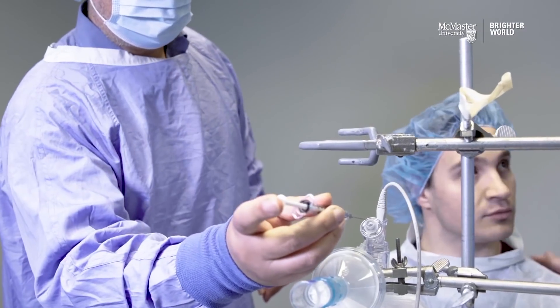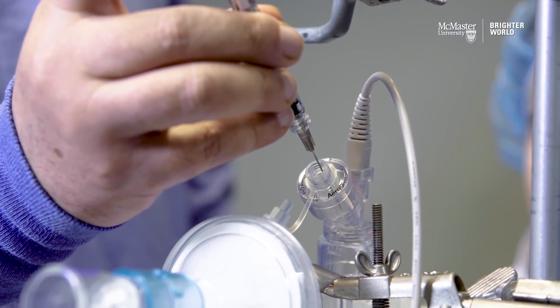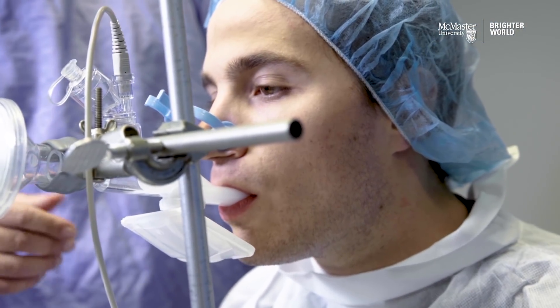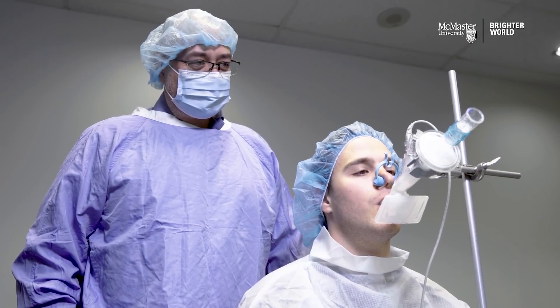Instead of giving the vaccine by an intramuscular injection, we are giving it by an aerosol inhalation directly into the lungs, using a small jet nebulizer that is very comfortable to administer, very safe.